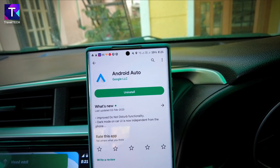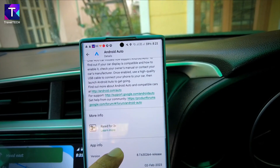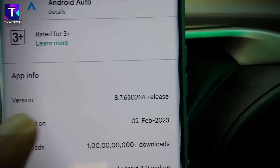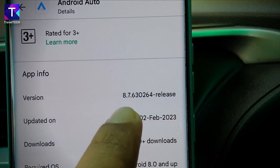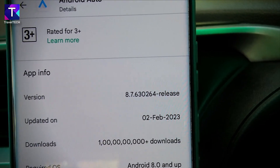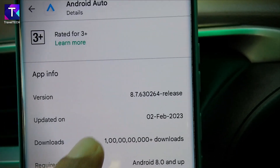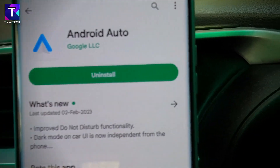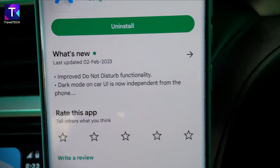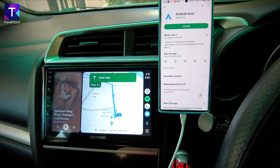To confirm the version number: the current version is 8.7.63, updated on 2nd February 2023 — the latest version available in India at this time. Make sure you have this latest version of Android Auto, and then you can enjoy the CoolWalk features for a really amazing driving experience.